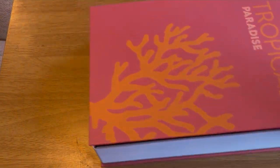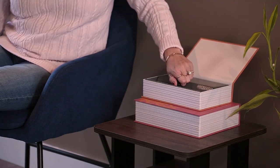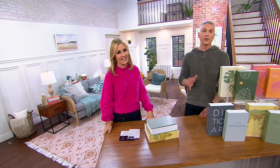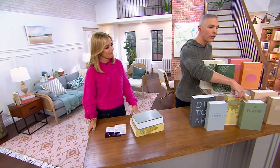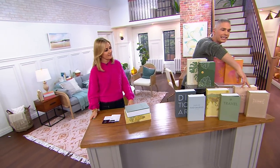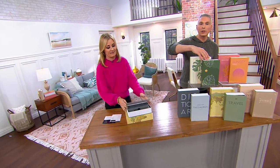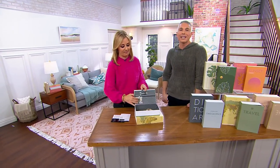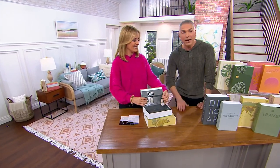Thank you so much, Paige. Pick these up while we have them — brand new today, first look at the sale price, easy pays at less than $12. Dictionary now has fewer than 400 to go. We've got Travel, Antique/Vintage, Tropics, and Foliage. Pick them up at QVC.com — item number E311543. We love this brand, Limitless.